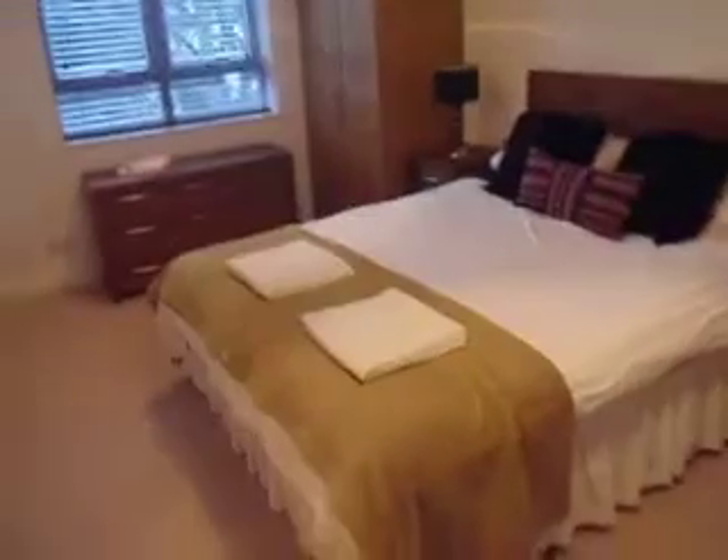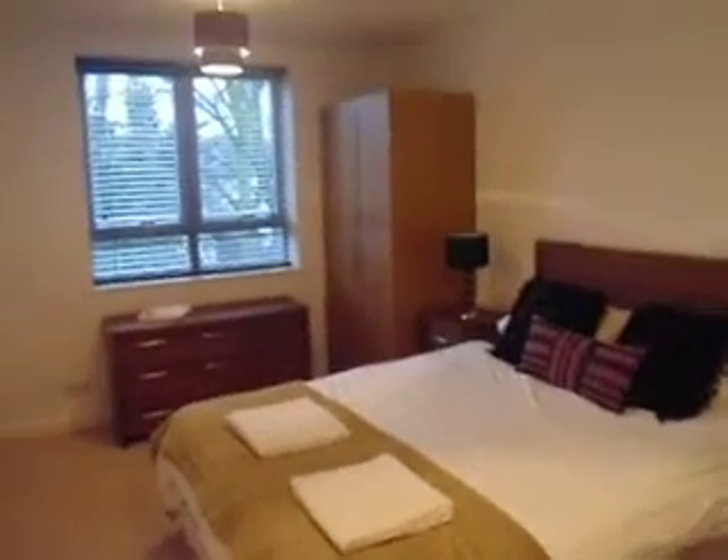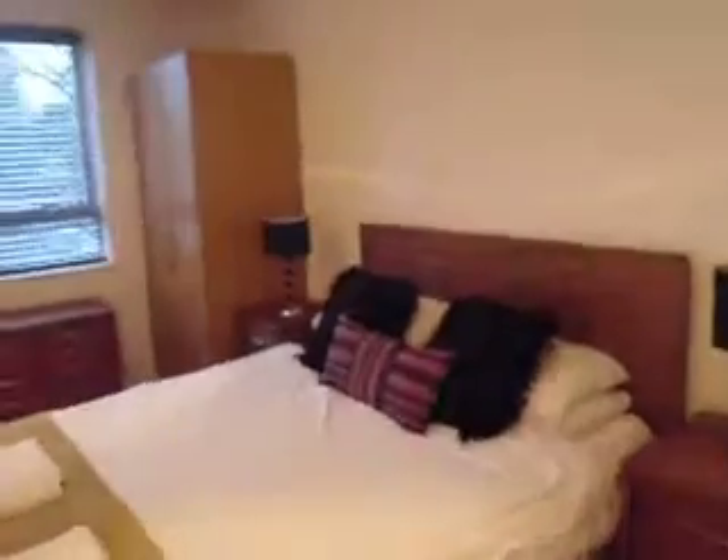Moving all through to the second bedroom — again nice finish throughout, decent sized double room, lots of quality furniture in here. Nice blinds, nice carpets. Wood floor for the lounge. Back through the hall into the lounge.